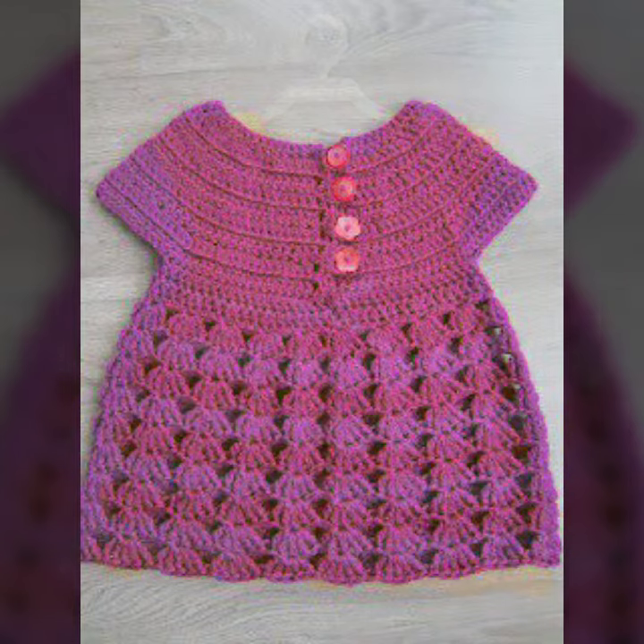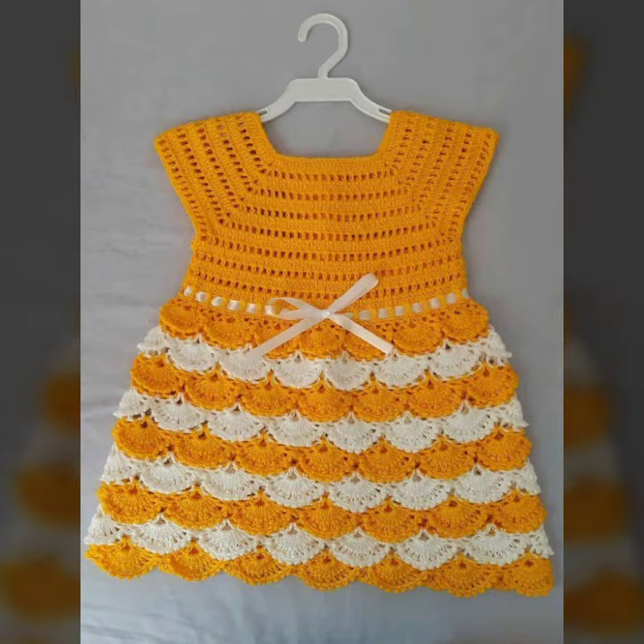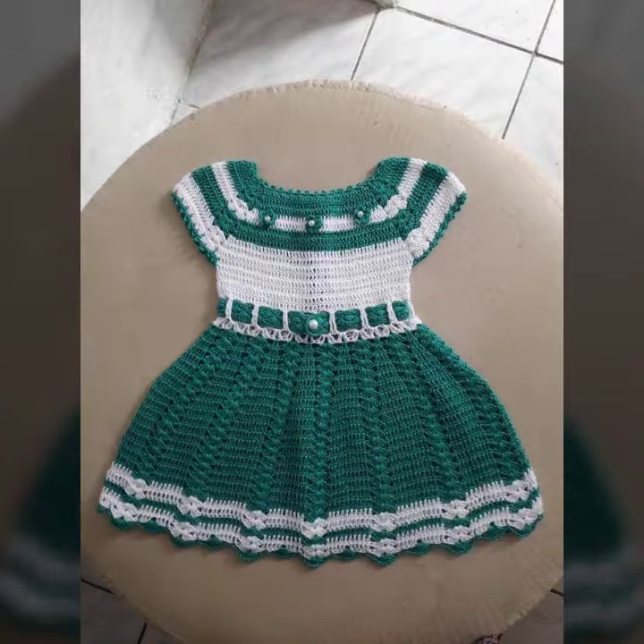If you want to buy these very beautiful baby crochet frog designs, I will tell you some website names: AliExpress, if-you-are.com, Etsy.com, and Amazon.